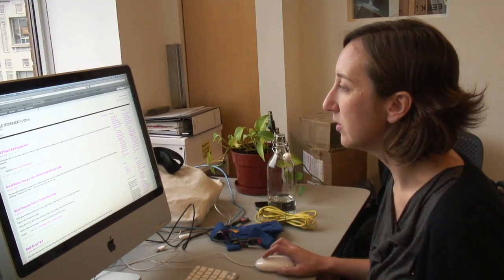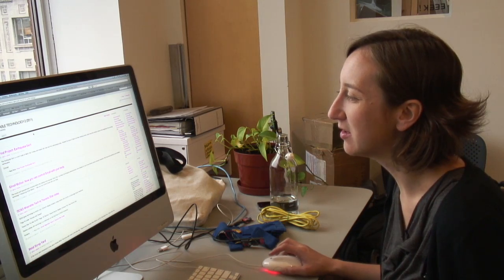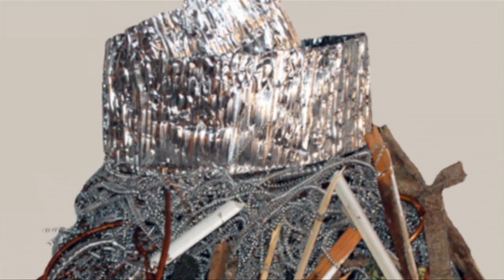Some students are really interested in incorporating information into their work. Erin Lewis is obsessed with data feeds, and her projects include an earthquake skirt that shimmies every time there's an earthquake somewhere in the world.